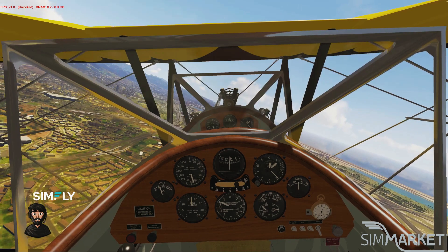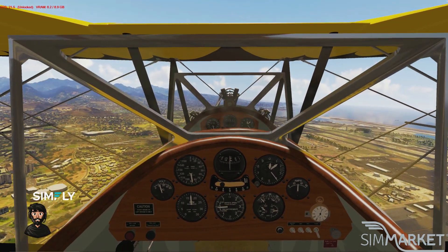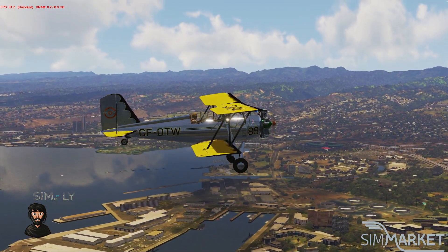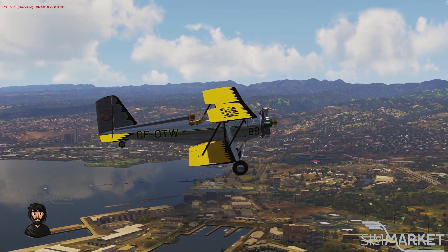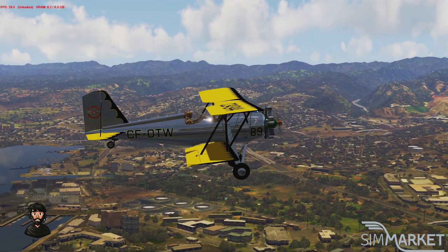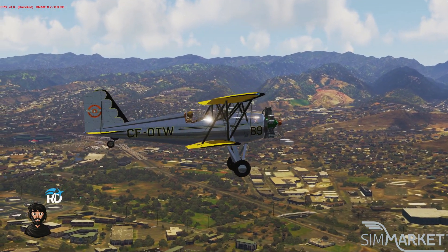So go pick it up on the SimMarket website — it's €18 available now, the link is in the description box below. Thank you so much for watching. Don't forget, every single month I do a giveaway for €50 of SimMarket vouchers for flight sim add-ons. All you have to do to be in with a chance to win is be a subscriber to my channel and leave a comment on any one of my P3D videos.